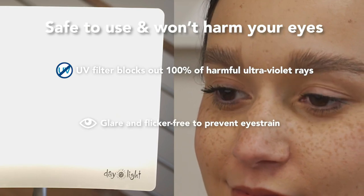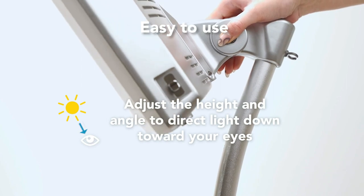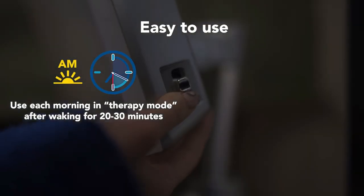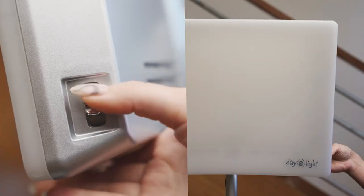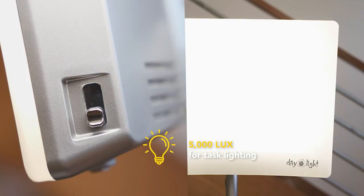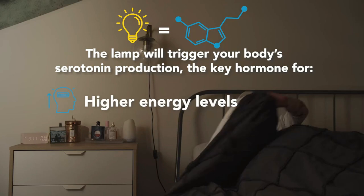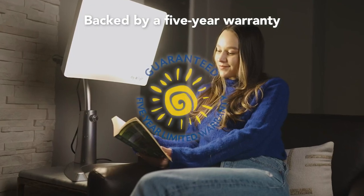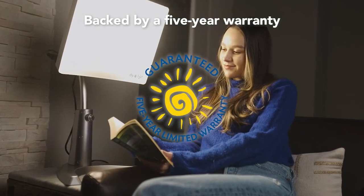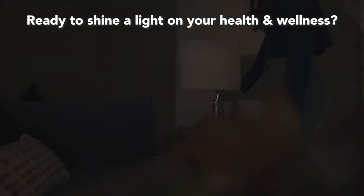Prioritizing eye safety, these therapy lamps emit balanced white light, avoiding the use of colored light that may prove ineffective or potentially damaging to the eyes. The lamps feature UV-filtered protection, safeguarding both the eyes and skin from potential harm. Mimicking the sun's projection, the light is directed downward to minimize glare, with an adjustable height option ensuring optimal positioning for the user's convenience. A glare-free diffusion screen maintains balanced light distribution, with color temperature carefully calibrated to fall within the 3,000 to 5,000 Kelvin range.